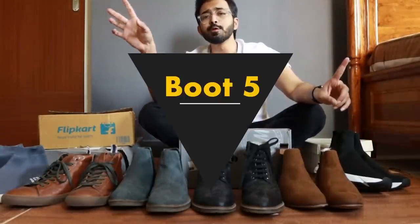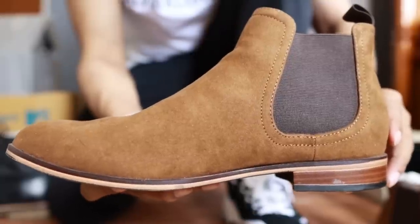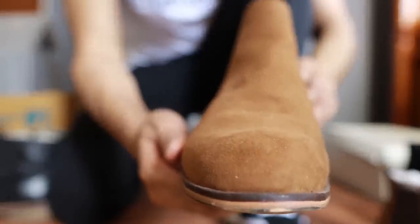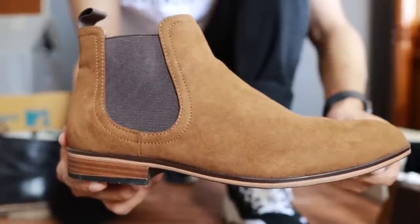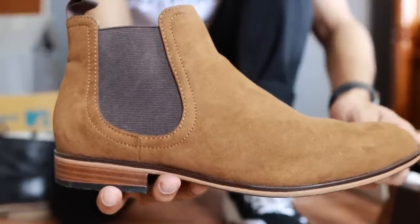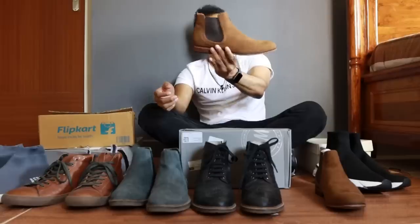Now we're done with the lace-up boots - I have four of them, and I'm pretty well covered with the colors I need. Moving into the Chelsea options. Boot number five is one of my favorite colors - this is a brown Chelsea boot from H&M that I got pretty recently. I got it in size 7 for ₹3000. These have TPR thermoplastic rubber soles which give the illusion of a leather sole. At this price point they serve better than most competitors in the Chelsea boot space, and they look really good.